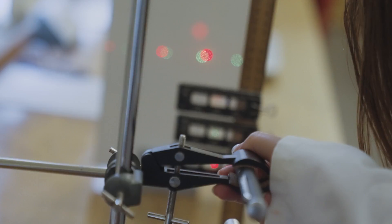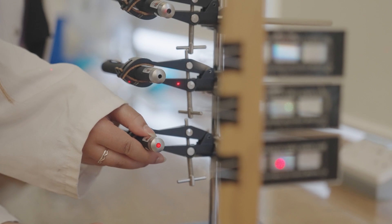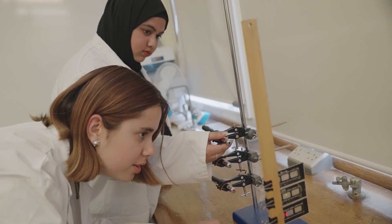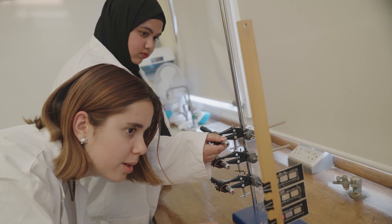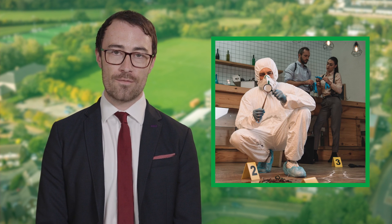Both courses also offer a very practical coursework-based unit in year one. In the Extended Diploma there are many more units that you'll study because this is equivalent to three A levels. Some of the units include biological molecules, genetics and genetic engineering, medical physics, forensic science and investigation, and many more.